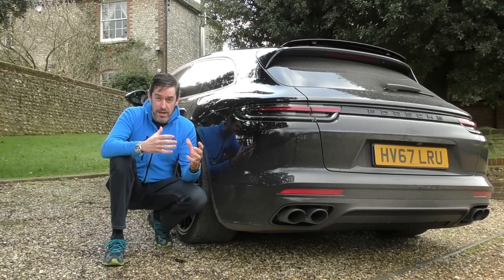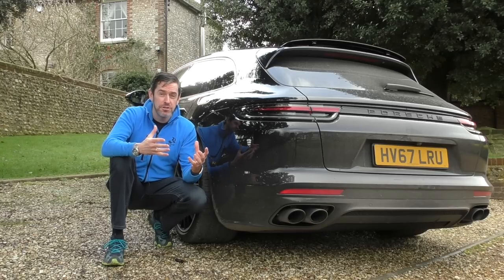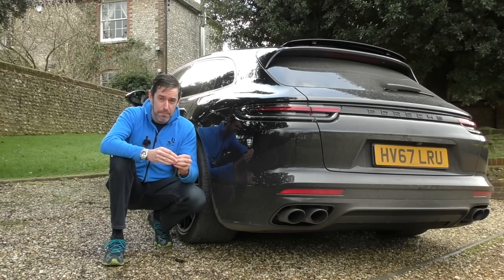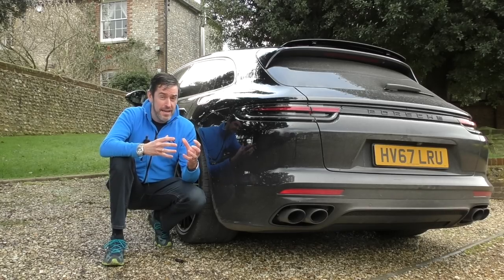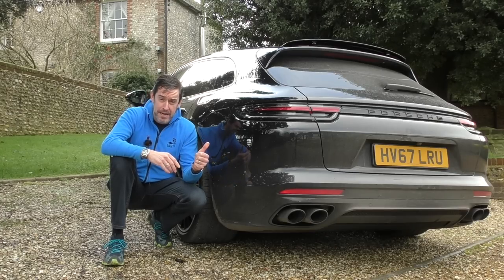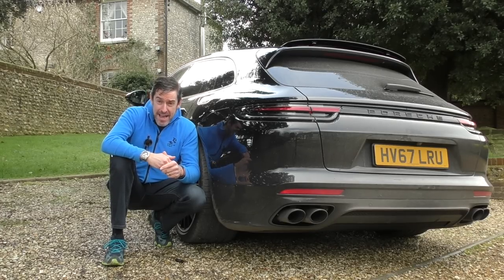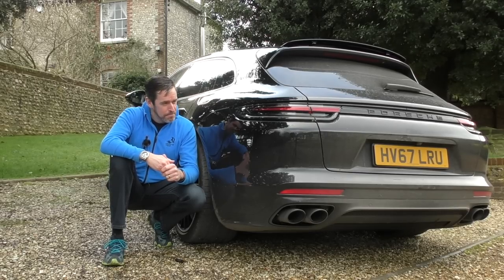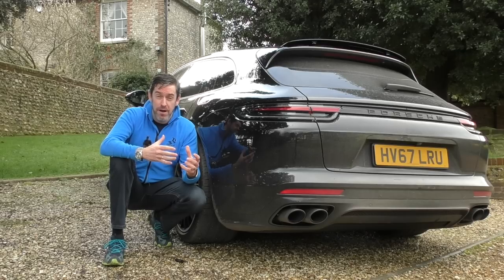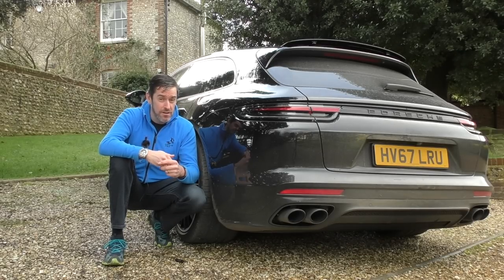When I approached Porsche Portsmouth and said can I do a film on the Panamera Sport Turismo, they said yes. I decided to choose the e-hybrid for a couple of reasons — I think it's quite an interesting format. I've driven a couple of Porsche e-hybrid cars before: the first-gen Panamera, which didn't impress me at all, and the Cayenne e-hybrid, which again wasn't that impressive. But I've heard very good things about this car and I think it's going to be several cars in one.